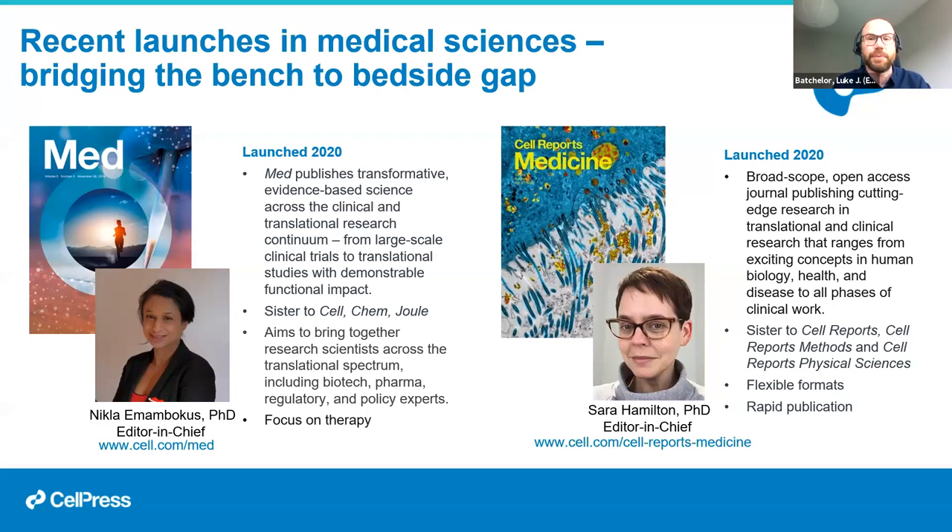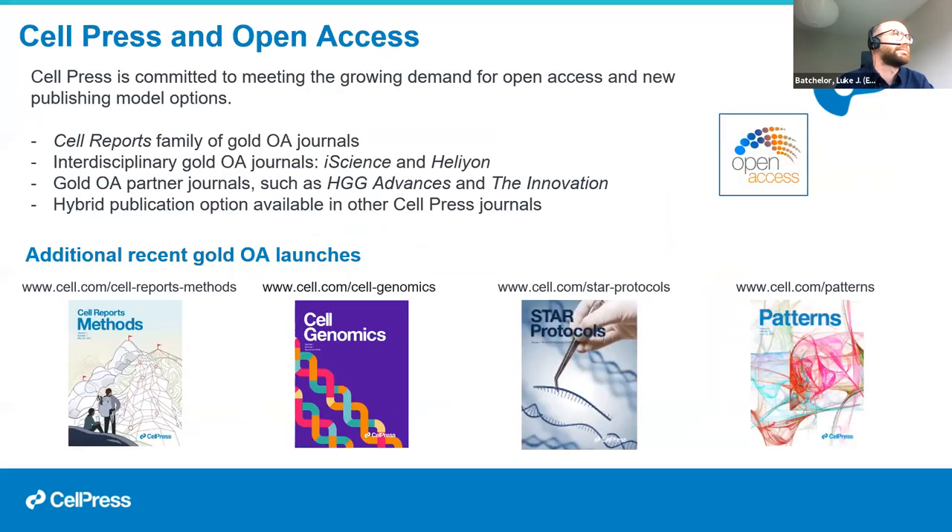Some of the journals mentioned are open access — the Cell Reports journals are the premium open access titles. There are also broader gold open access journals like iScience and Heliyon, and we partner with societies to publish OA journals such as The Innovation and HGG Advances. All Cell Press journals, whether OA or subscription-based, have open access options available — all subscription journals have a hybrid model for those who wish or are required by funders to make their research open access.